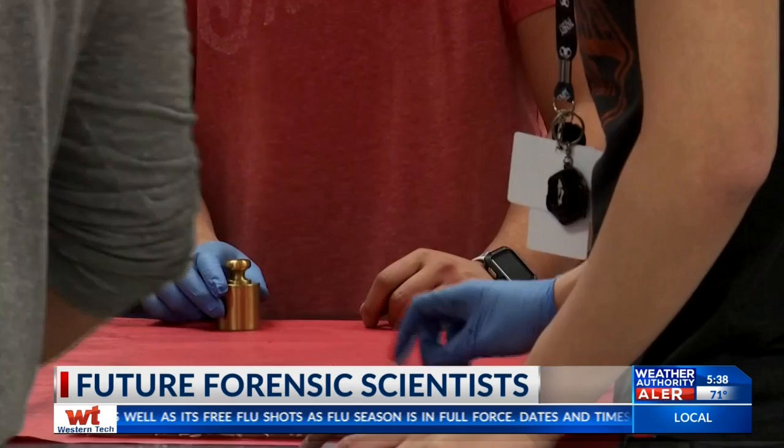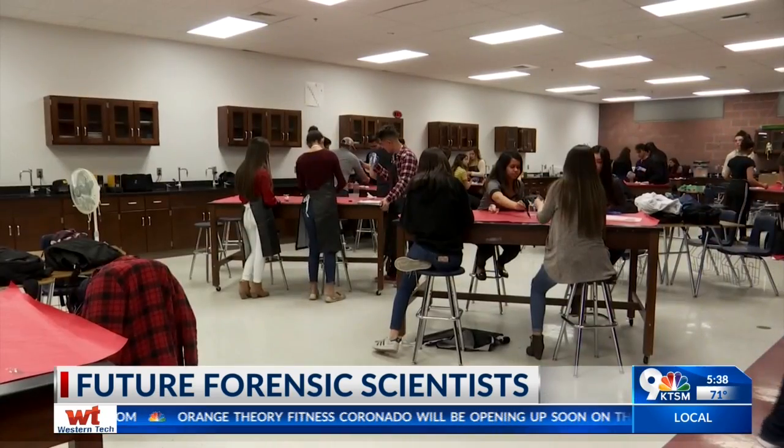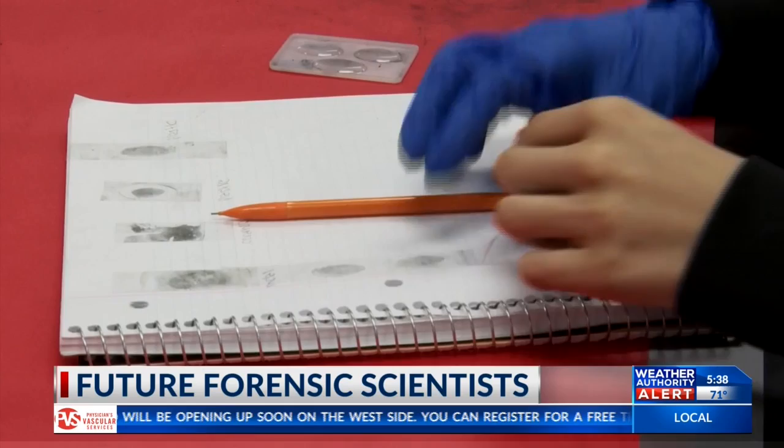You get a metal pen and what you do is you stick the metal pen in the powder and then you brush off the fingerprint. It might sound like something out of an episode of CSI — that detective vibe when you're trying to polish off some fingerprints — but in reality it's a class at America's High School in East El Paso where students are leaving their mark in forensic science.